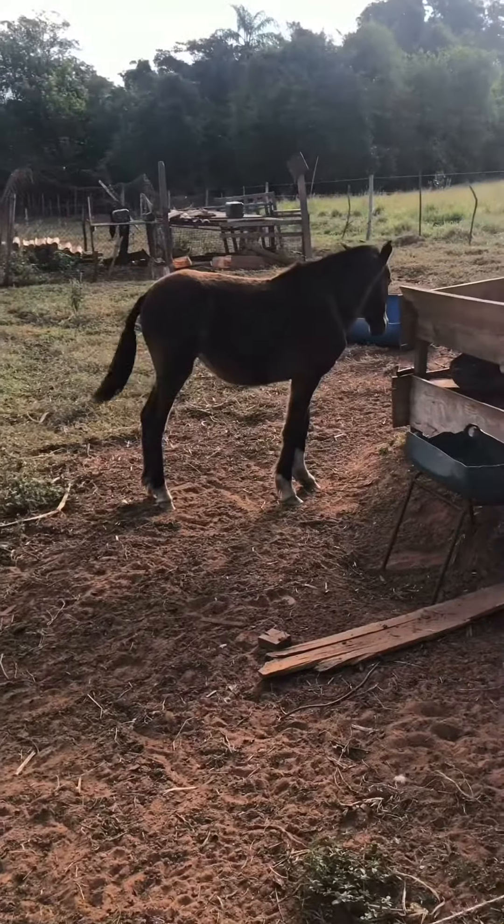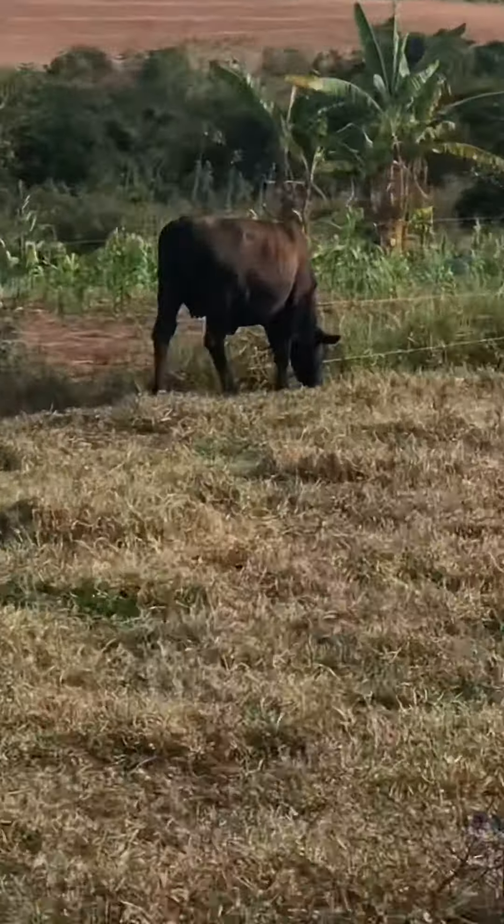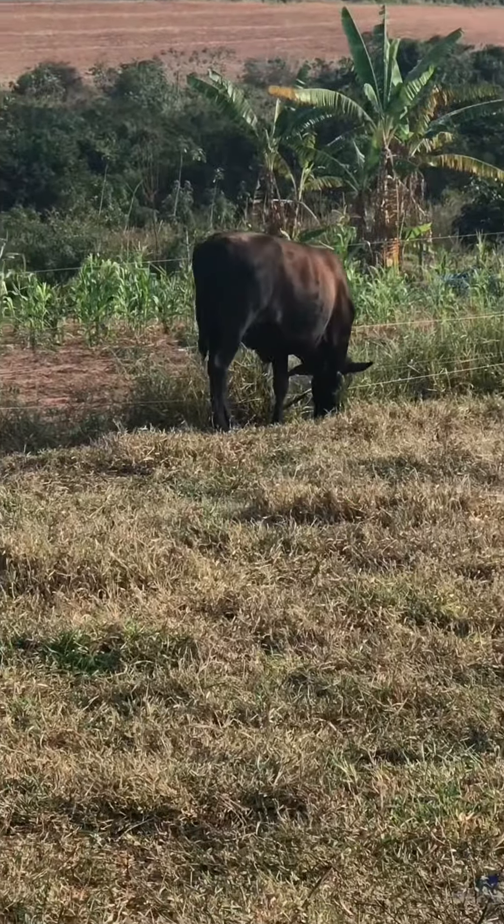Here we have a horse, there we have an ox, and right there we have a cow.